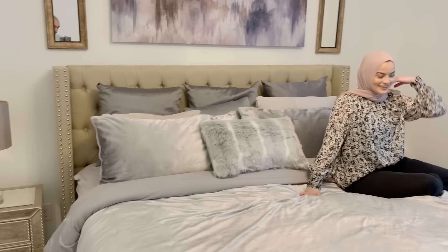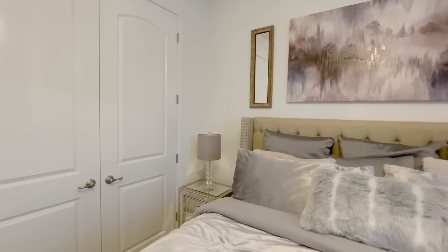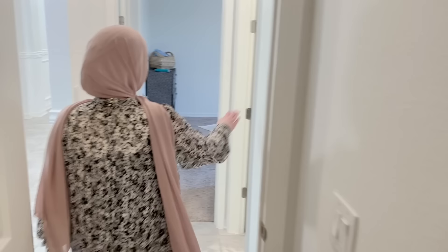This is actually the guest bedroom that Muhammad and I are currently sleeping in. I sleep on this side and he sleeps on that side — and she takes all the bed! We've been sleeping in here ever since we moved in because we have yet to decide what we want to do with the master bedroom, which is completely empty. You'll get to see that in a couple of minutes.